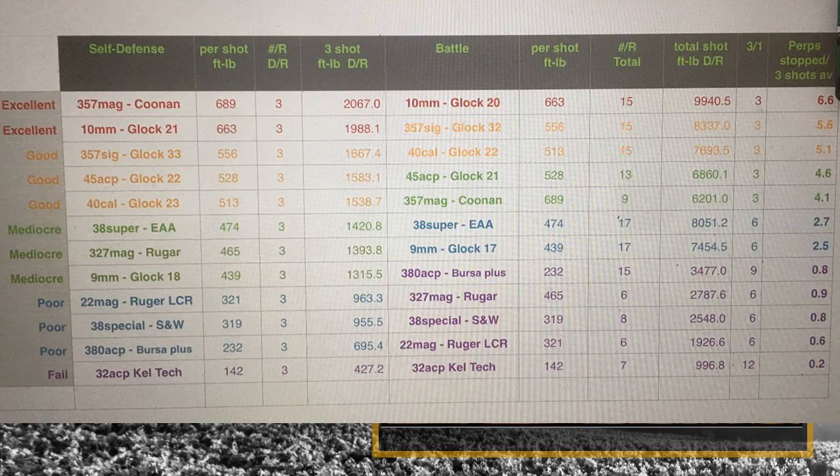Looking at the battle configuration — we're looking at total foot-pounds and assuming three shots fired to hit one target. For a .357 Magnum, you could find the Corbon at nine rounds, meaning you could potentially stop four people with that caliber and that particular gun. The one ranking at the top on the list is the Glock 20, 10mm, with 15 rounds — you could realistically stop 6.6 people.